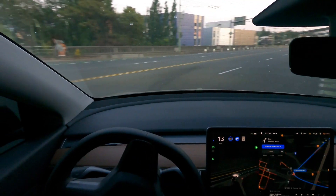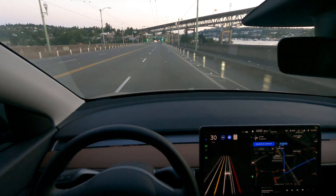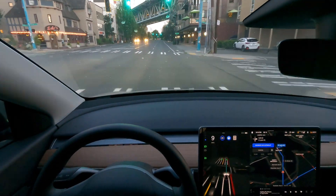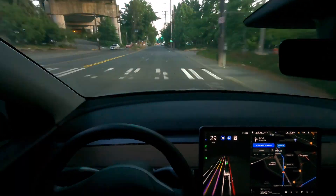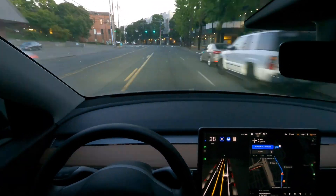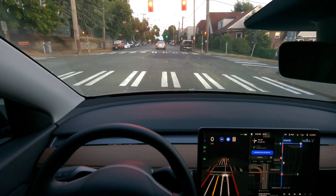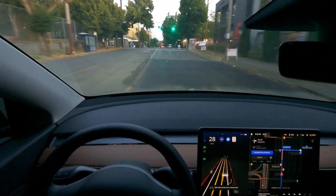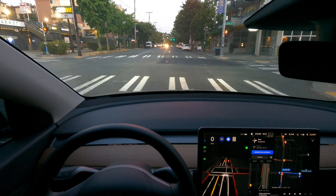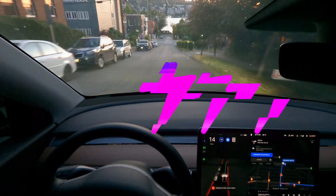Whoa, okay, there we go. I think that's technically a double stop sign. It's going to go — I think that's a good one.